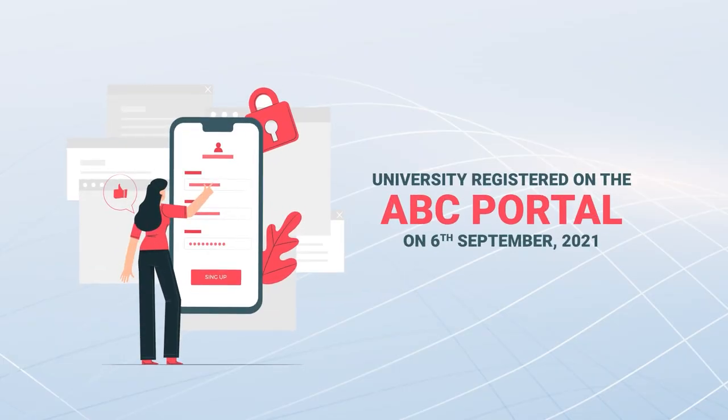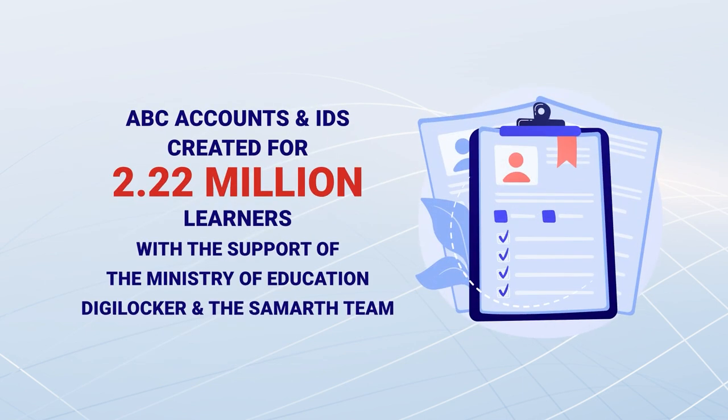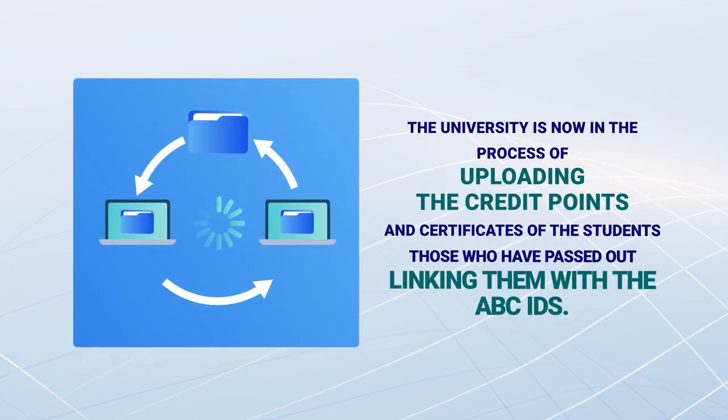IGNOU registered on the ABC portal in September 2021 and has created ABC accounts and IDs for 2.22 million learners. The university is now in the process of uploading the credit points and certificates of students who have passed out, linking them with their ABC IDs.